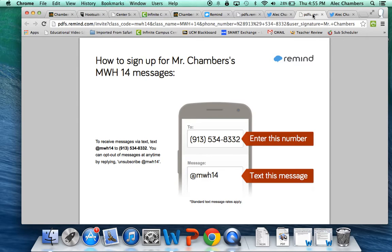I'll then move to Modern World History. This is the number you text and this is the message that you text. Just one text message and that's all.